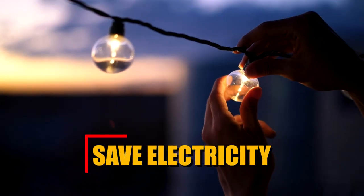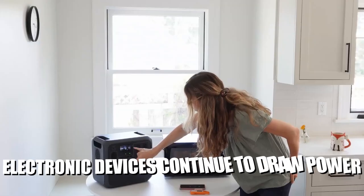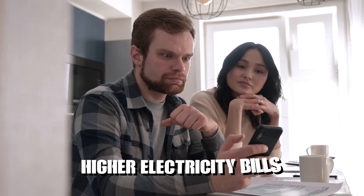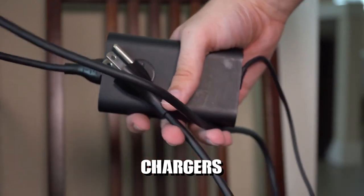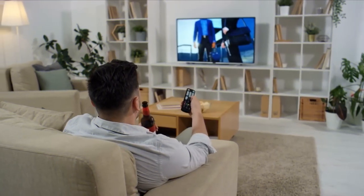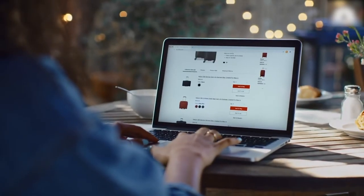Save electricity. Unplug electronics when not in use. Even when turned off, electronic devices continue to draw power, contributing to unnecessary energy consumption and higher electricity bills. Make it a habit to unplug electronics such as chargers, televisions, computers and other appliances when they are not actively in use. Alternatively, you can use power strips with an on and off switch to disconnect multiple devices simultaneously.